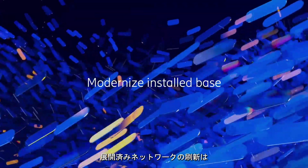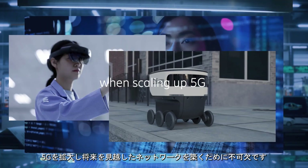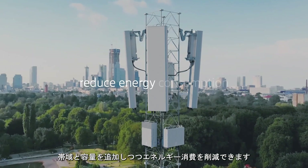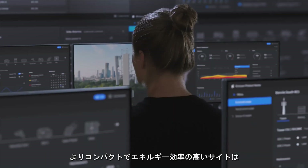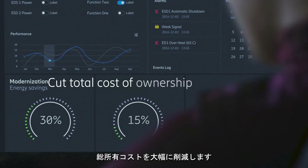Modernization of the installed base is vital when scaling up 5G and creating a network for the future. Even while adding spectrum and capacity, it's possible to reduce energy consumption. More compact and energy efficient sites cut the total cost of ownership significantly.